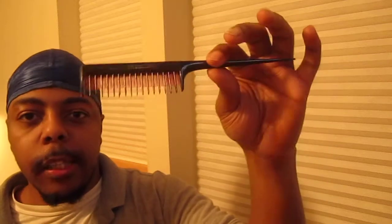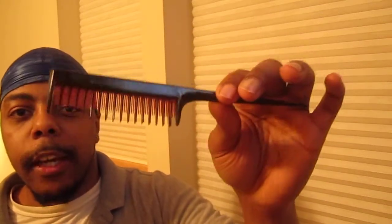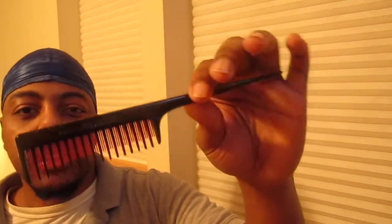Also, I got the infamous tool structure comb. I got it a while back from Sally's. You don't have to go to Sally's to get this comb — you can use any comb to help lay your hair down, comb out your waves, and whenever you shampoo and want to use a comb or brush. You don't necessarily have to use this particular comb.